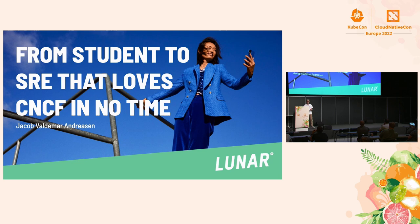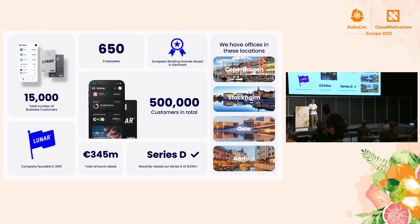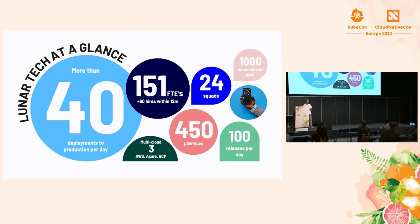Right now I'm a site reliability engineer at Luna — I've been at Luna for around two years. My name is Jacob, and I'm also a student at Aarhus University, which is located in Denmark. I'm studying for a Master of Science in Computer Engineering and I've been studying for around four years now. Luna is a Nordic bank with around 500,000 customers and around 650 employees — it's quite a new Nordic bank, trying to use technology to disrupt the Nordic banking market and challenge the old incumbent banks.